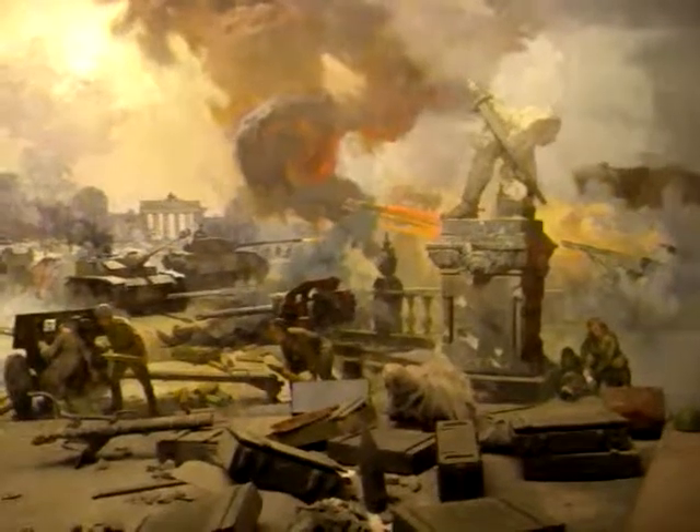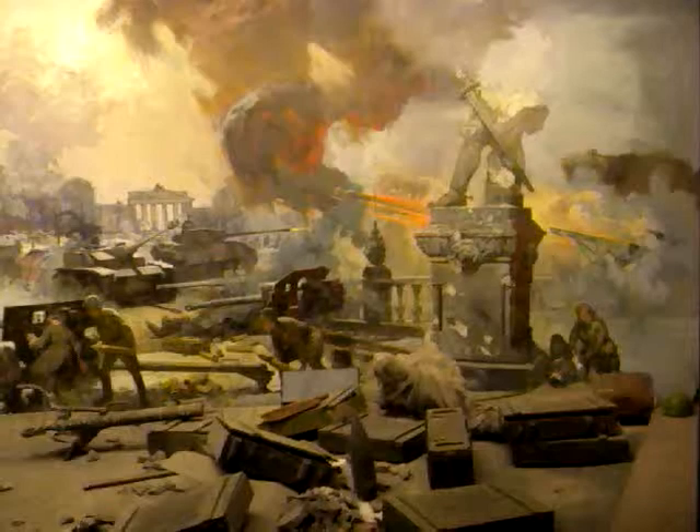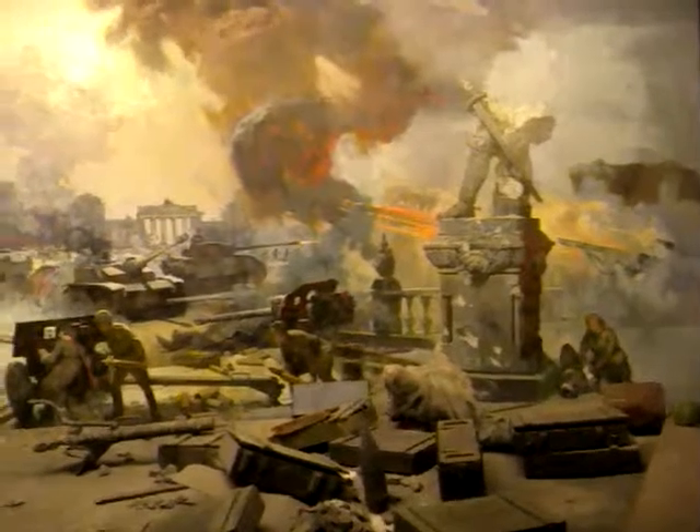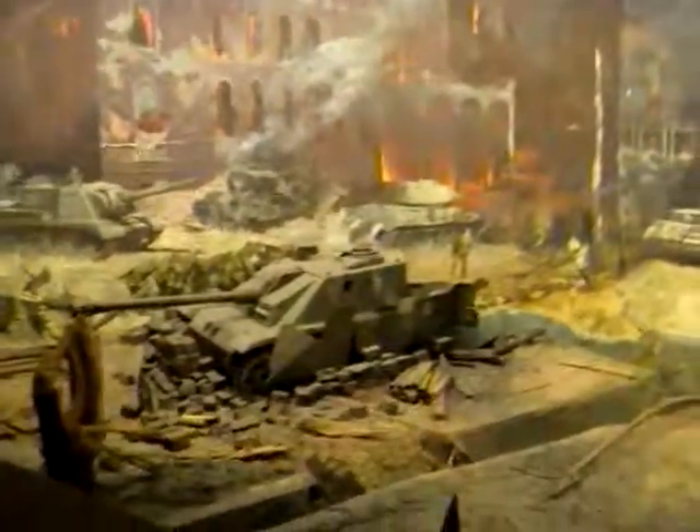But we are reminded once more of the futility — or at least the cost, I should say — of warfare, with the soldier there being tended to by the nurse. Lots of broken equipment in the foreground, including this rather big gun. And the tank itself appears to be real.